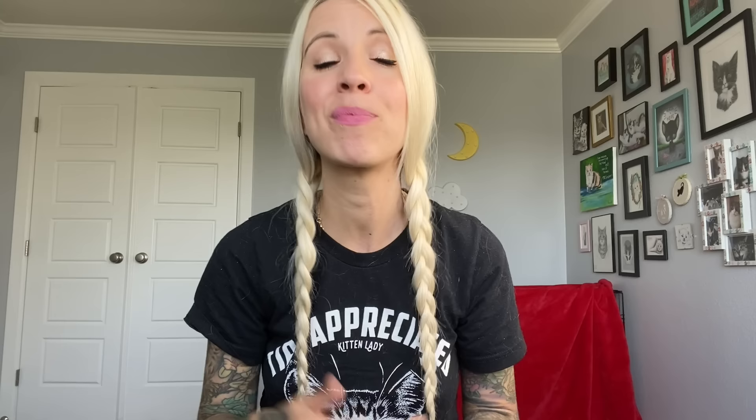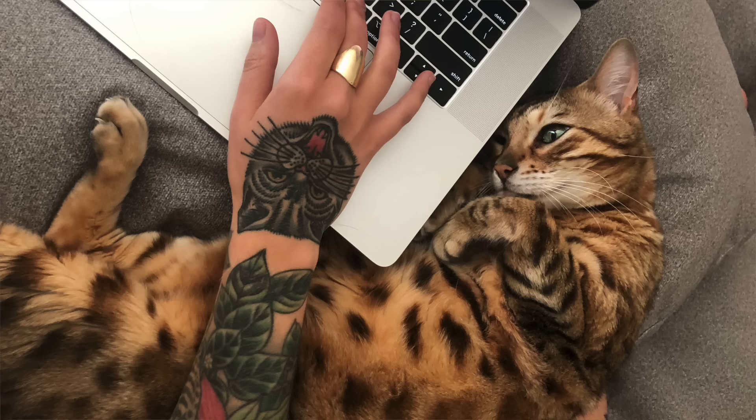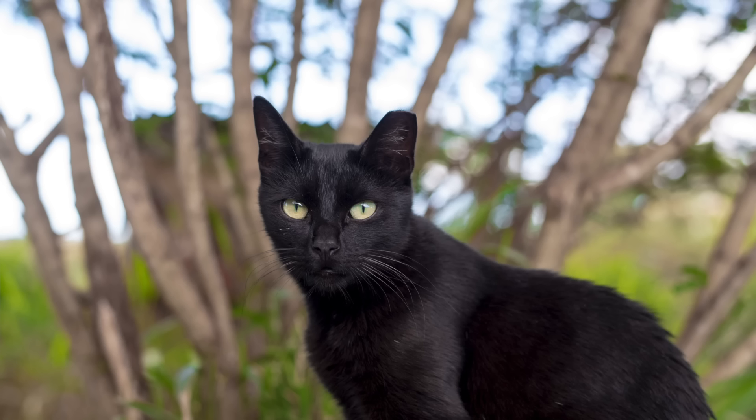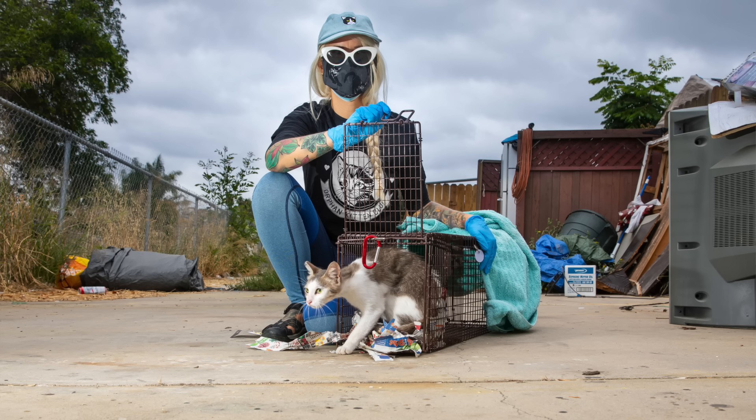The eighth thing you need to know is that taming a feral mom is not the goal of fostering a feral mama with babies. This is definitely the number one question I get — are you going to tame the mom? Is she going to be friendly? Are you going to adopt her out? I know you love cats and want every cat to experience being a friendly cat on the couch snuggling someone. But not every cat wants that. A huge number of cats in the United States are community cats and feral cats, and these cats don't really want to be in your house.